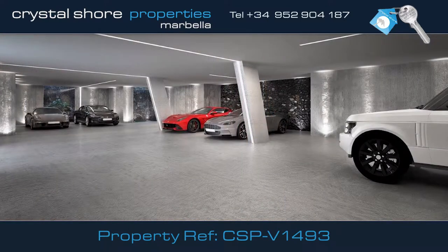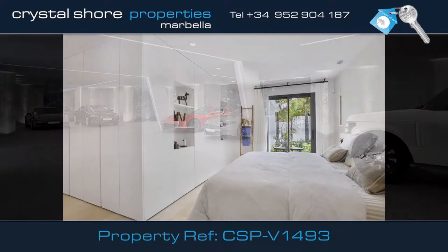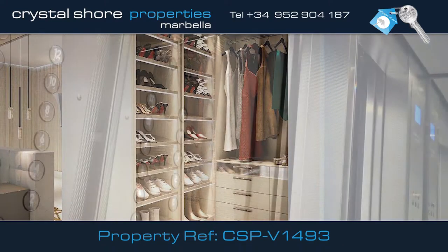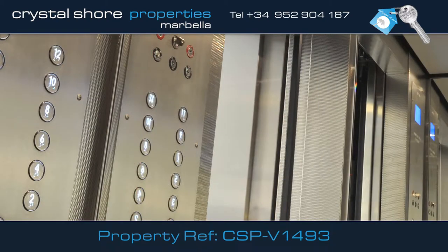The basement has a garage for ten cars, and an independent en-suite bedroom with a private dressing room and a guest cloakroom. Features include an elevator to all levels.